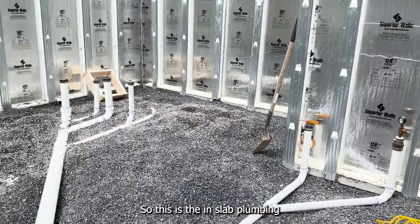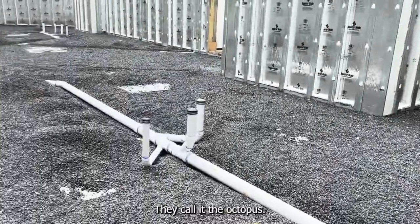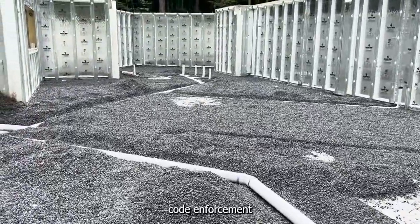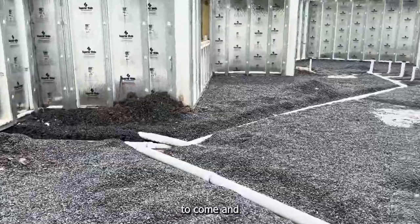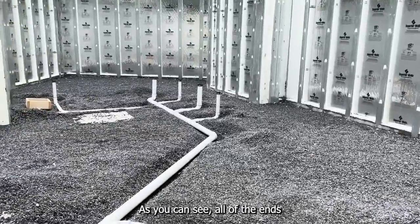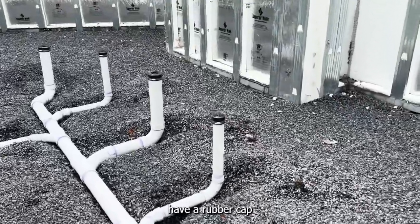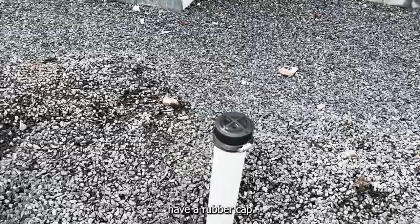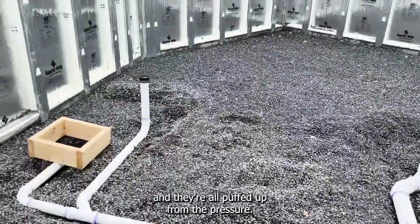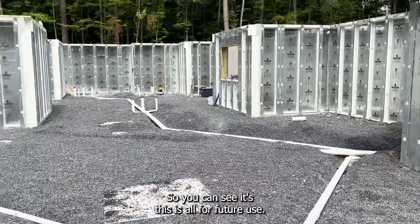This is the in-slab plumbing that Dave and Gary have done — they call it the octopus. We are right now waiting for code enforcement to come and see that the system is pressurized and holding pressure. As you can see, all of the ends of the pipes have a rubber cap that's held on with a pipe clamp, and they're all puffed up from the pressure.